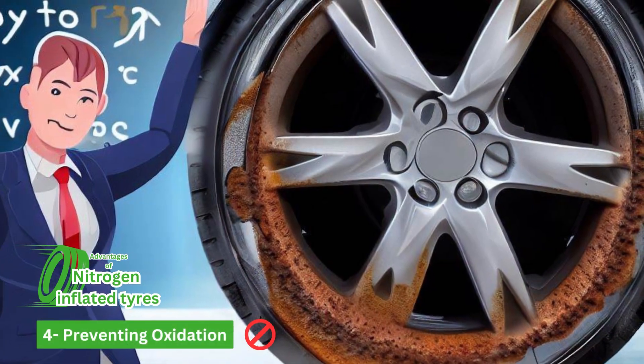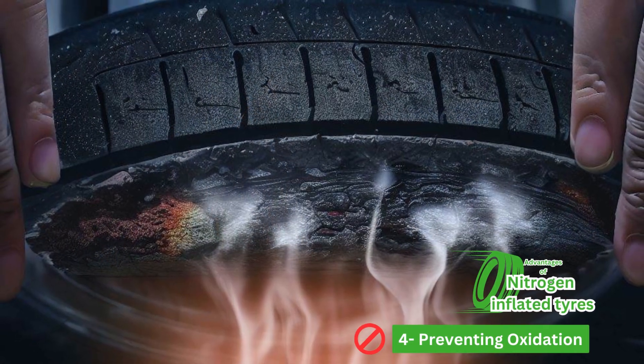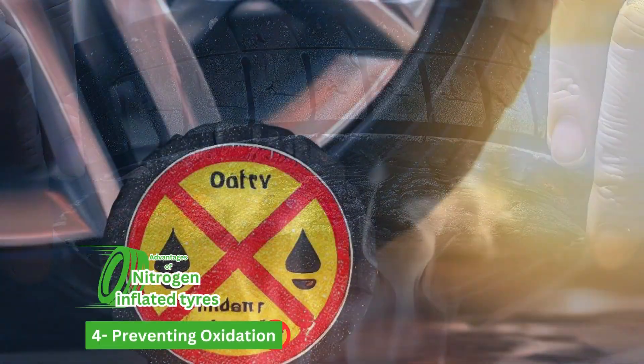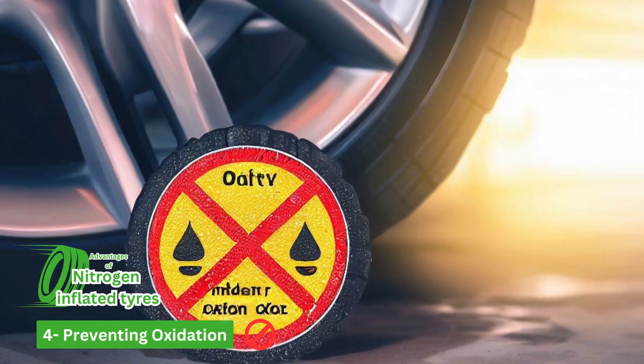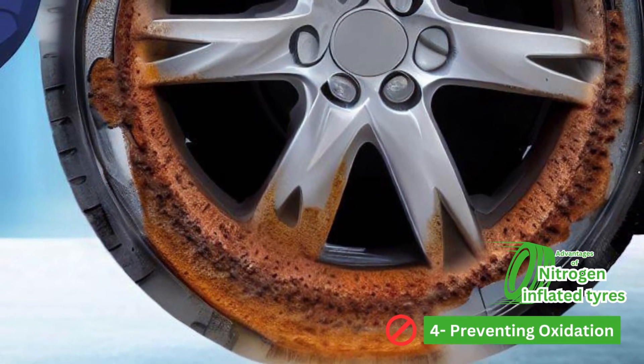Number four is preventing oxidation. Oxygen in regular air contains moisture and can cause oxidation and corrosion of the inner parts of the tire, such as the rims and valve stems. Nitrogen is dry and inert, which helps prevent this type of corrosion.